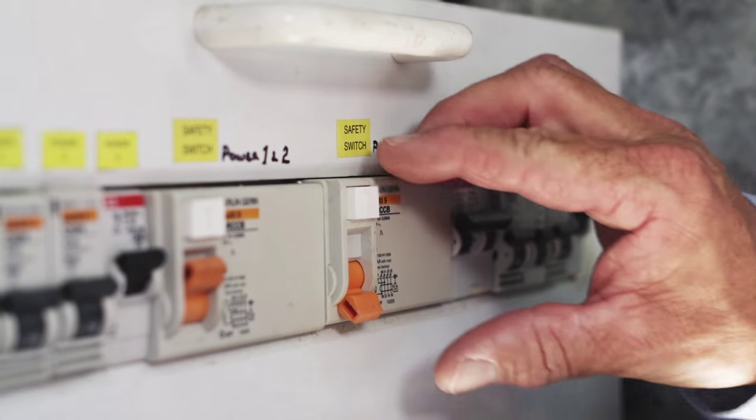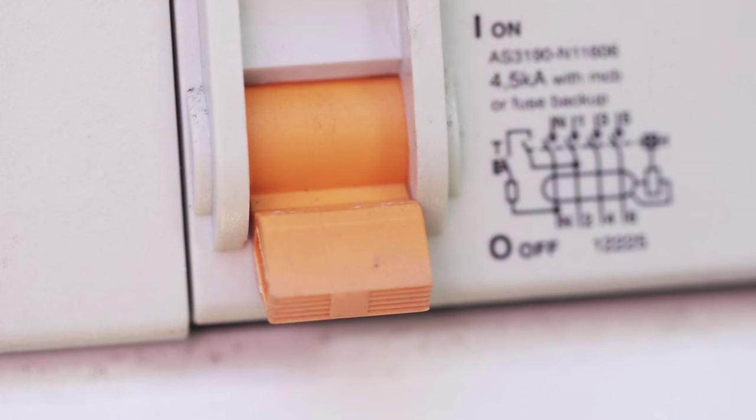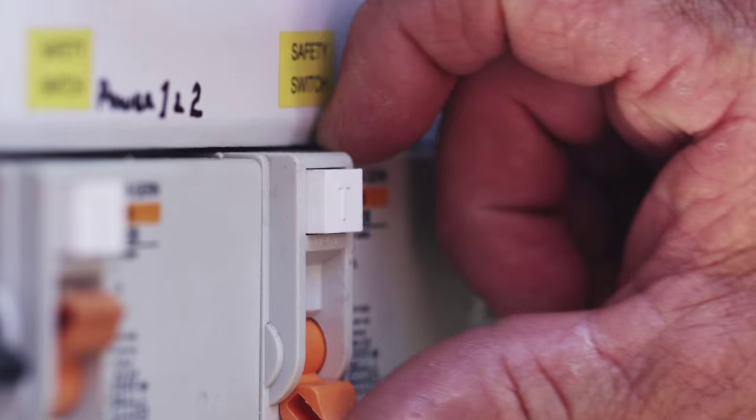At the switchboard, reset the safety switch that's tripped off. If it trips again, the last appliance plugged in may be the cause. Disconnect that appliance from the power point and reset the safety switch. If everything now functions properly, you've resolved the problem.